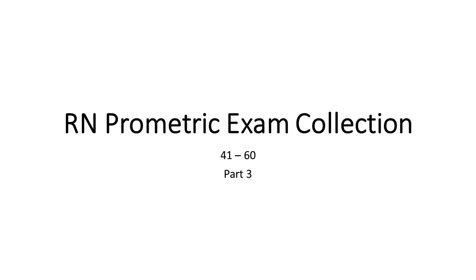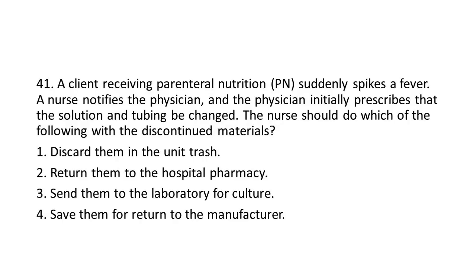RN Prometric Exam Collection Questions 41-60 Part 3. Question 41: A client receiving Parenteral Nutrition (PN) suddenly spikes a fever. A nurse notifies the physician, and the physician initially prescribes that the solution and tubing be changed. The nurse should do which of the following with the discontinued materials?